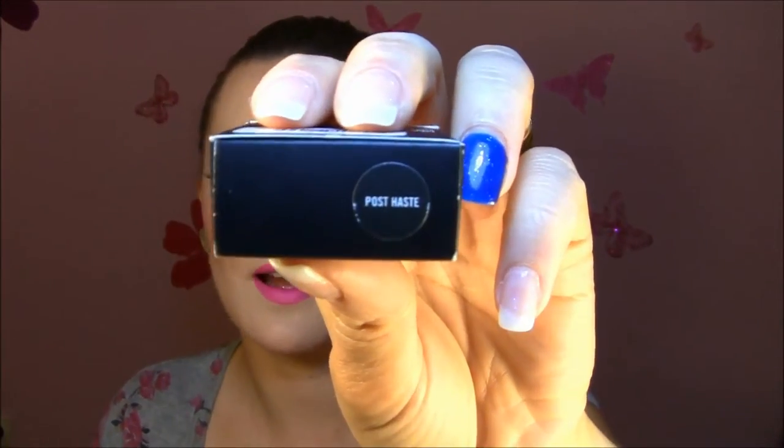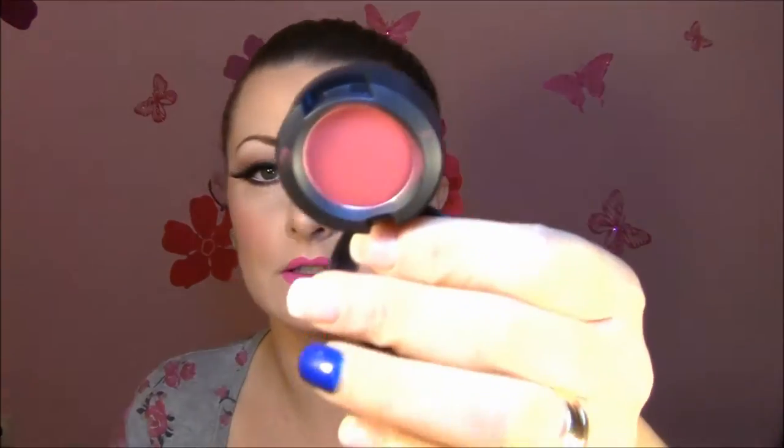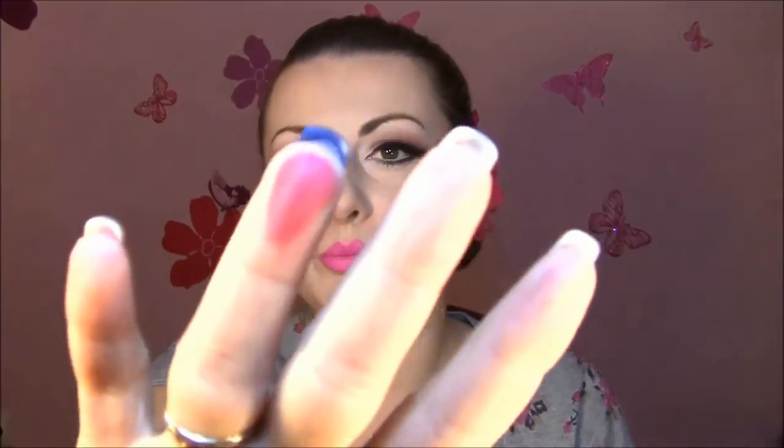Next eyeshadow is Post Haste, which is an incredible matte reddish pink color — very, very intense and also very, very pigmented. I love this color, it's a unique color. I think it's perfect and super, super pigmented.